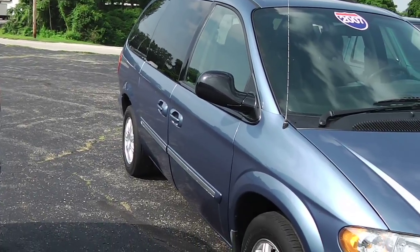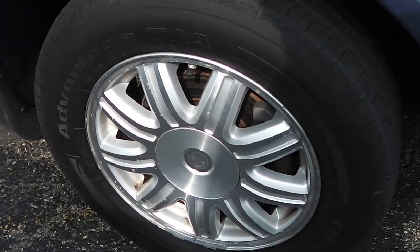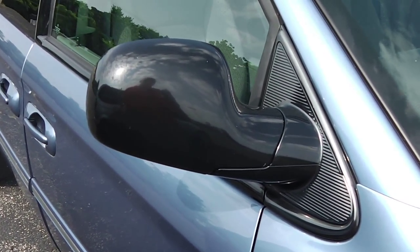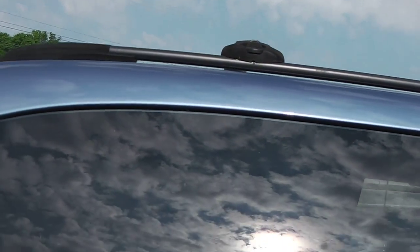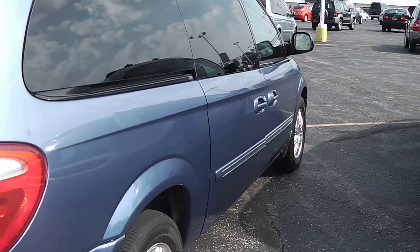Give you a shot down the passenger side here — it is a very clean van. You have your 16-inch aluminum wheels, tires are in great shape. It does have your black mirrors, body color door handles, deep tinted glass in the back, and the roof rack up there for you as well. No dings or rust on the passenger side — very clean vehicle.